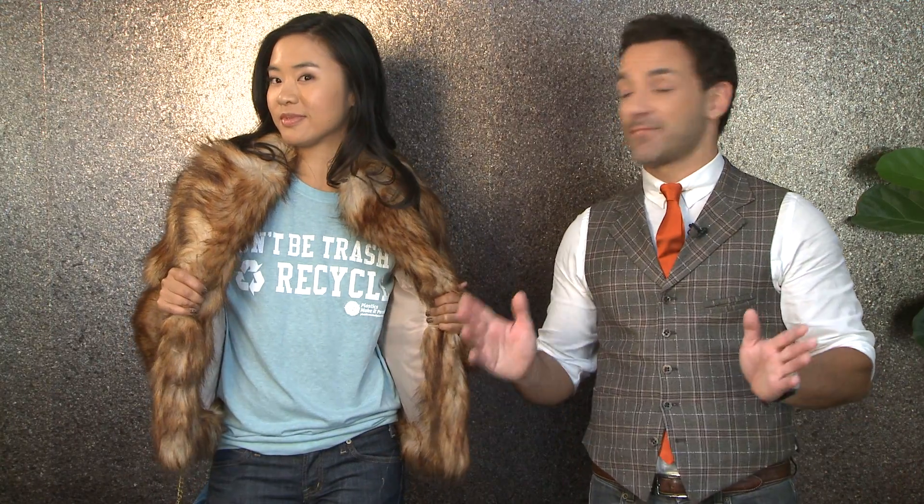The t-shirt Vivian is wearing is made with recycled water bottles. Isn't it great? I wish you guys could feel how soft it is. And you know what? It costs just the same as a standard cotton tee.